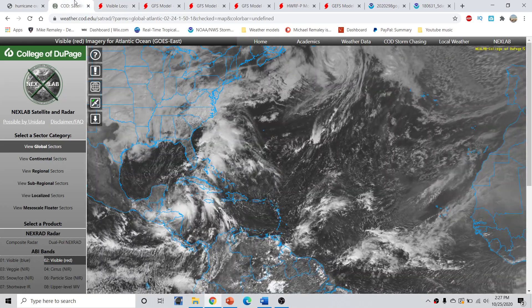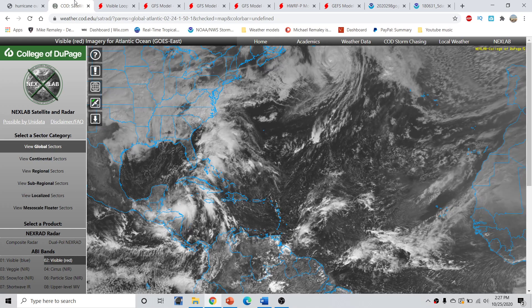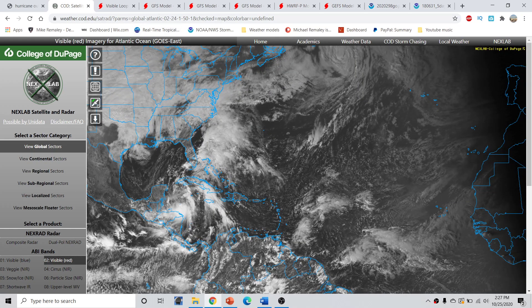Taking a wide look across the tropical Atlantic this afternoon, we have a couple of things ongoing. In the top right of the screen, we have the circulation associated with what will soon be the remnant circulation of Hurricane Epsilon, which is now pulling away from Bermuda and well away from the Canadian Maritimes. This is an ongoing transition to a very powerful extratropical cyclone across the North Atlantic, which will affect Ireland and portions of the United Kingdom into early and mid next week.